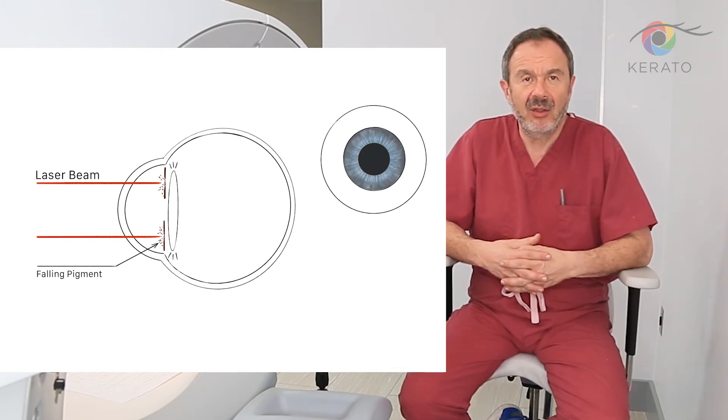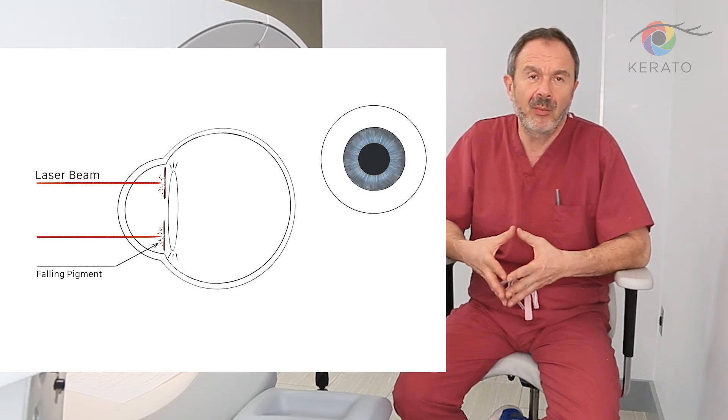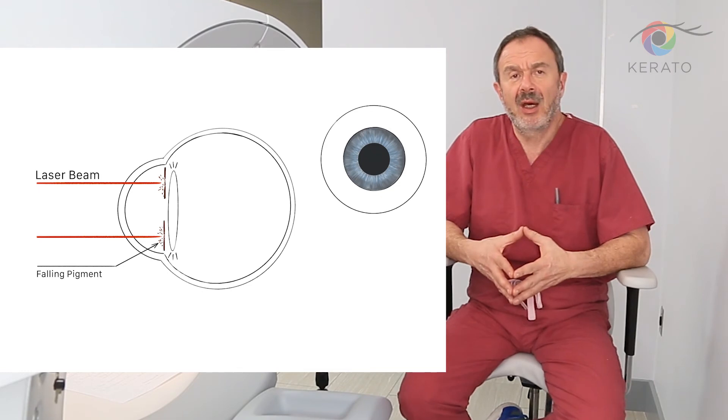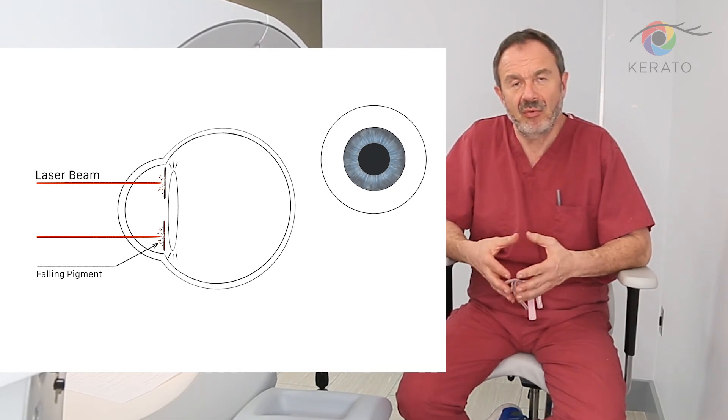The pigment settles in the angle of the anterior chamber, which is the area of outflow of fluid. That is why one of the most known complications of this procedure would be glaucoma, because the outflow channels are clogged by the pigment removed by the laser.